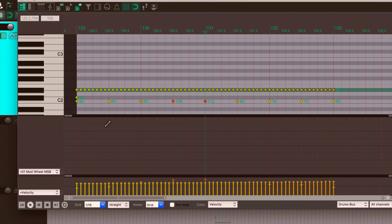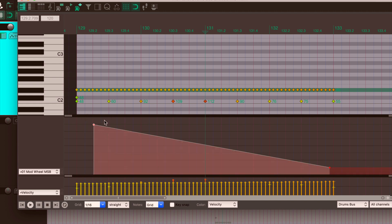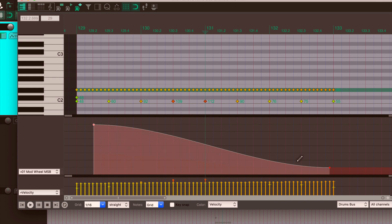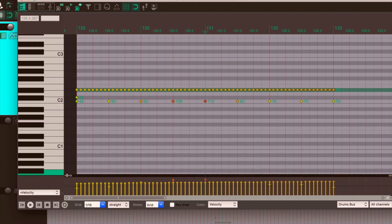To get smooth transitions between points: shift-click to make a first point and shift-click to make the last point. Drag the last point down and it automatically makes a linear ramp between those two points. To change the curve, select the point and right-click outside of it — don't click right on it or it will delete the point. You can choose the CC curve shape, such as "slow start end" which gives a shallow S-curve. You can also hold the Alt key and drag between the points to adjust the tension. That works with the mod wheel or any CC lanes.